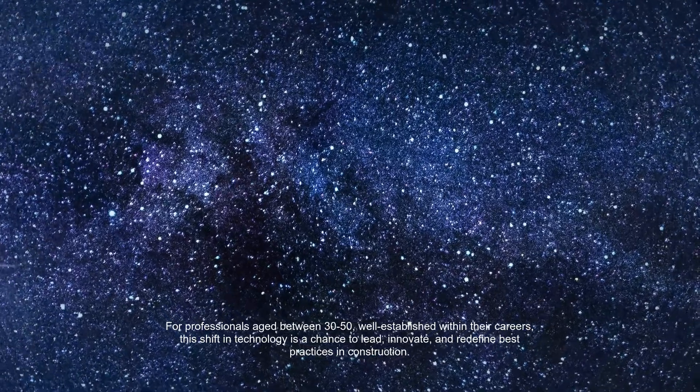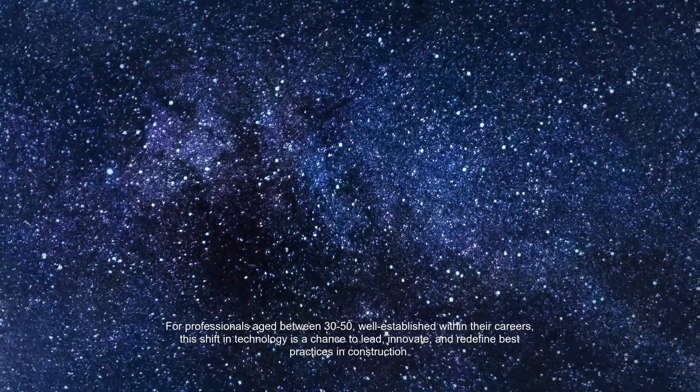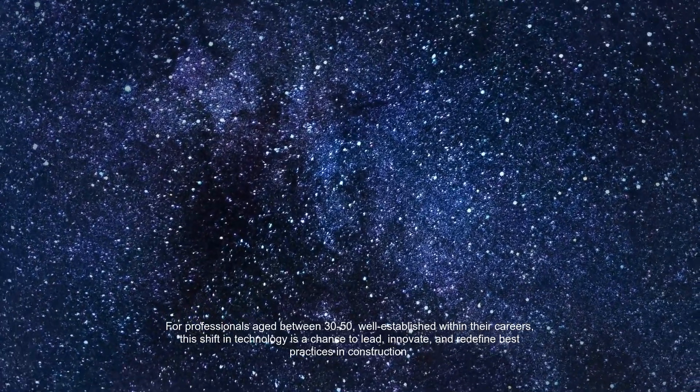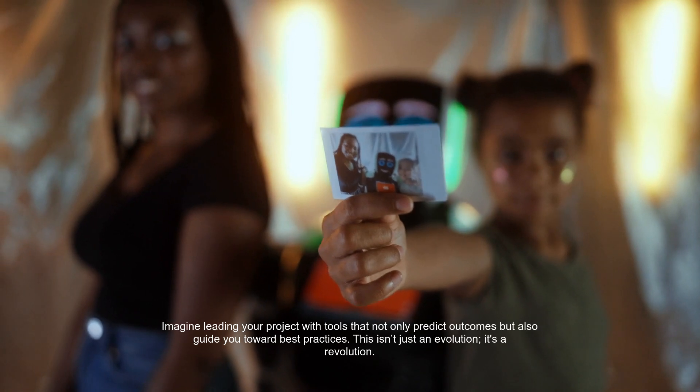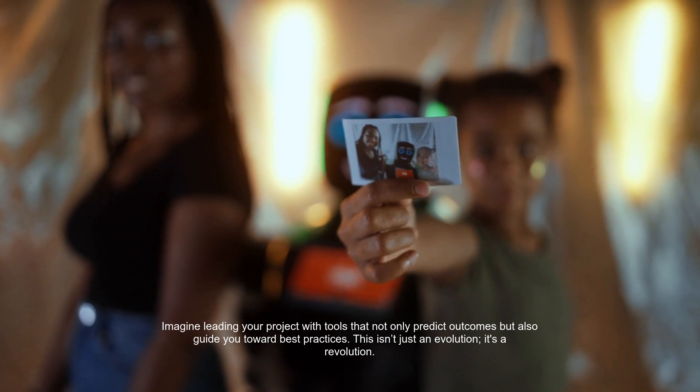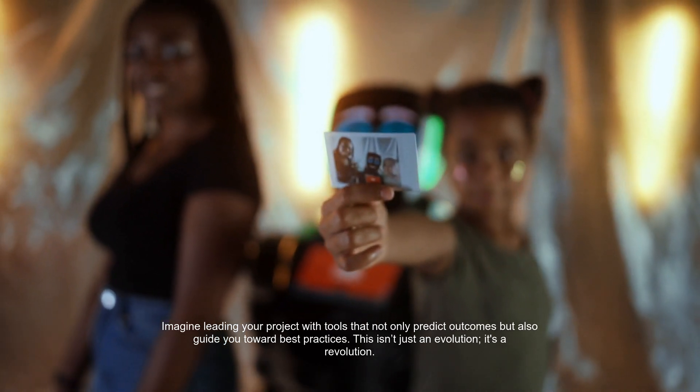For professionals aged between 30 to 50, well-established within their careers, this shift in technology is a chance to lead, innovate, and redefine best practices in construction. Imagine leading your project with tools that not only predict outcomes but also guide you toward best practices. This isn't just an evolution — it's a revolution.